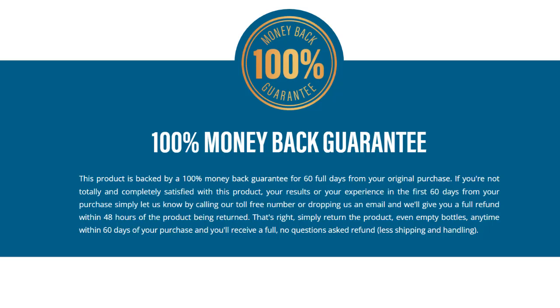This means you can try the product with no risk involved. If for any reason you're not completely satisfied with the results, just contact customer support and they'll refund your money — no questions asked. It's as simple as that.